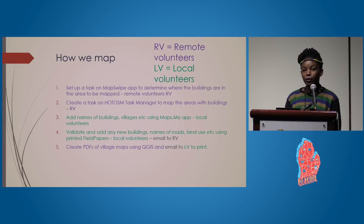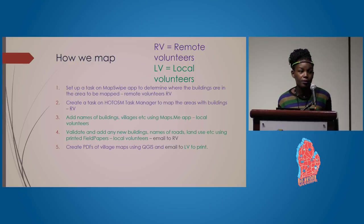How do we map? We use remote volunteers from all over the world and also local volunteers. First, we set up a task on the MapSwipe app to determine where the buildings are in the area to be mapped — done by remote volunteers. Second, we create a task on the HOT OSM Task Manager to map those areas with buildings, also done by remote volunteers. Third, we add names of buildings, villages, etc. using the maps.me app, done by local volunteers.